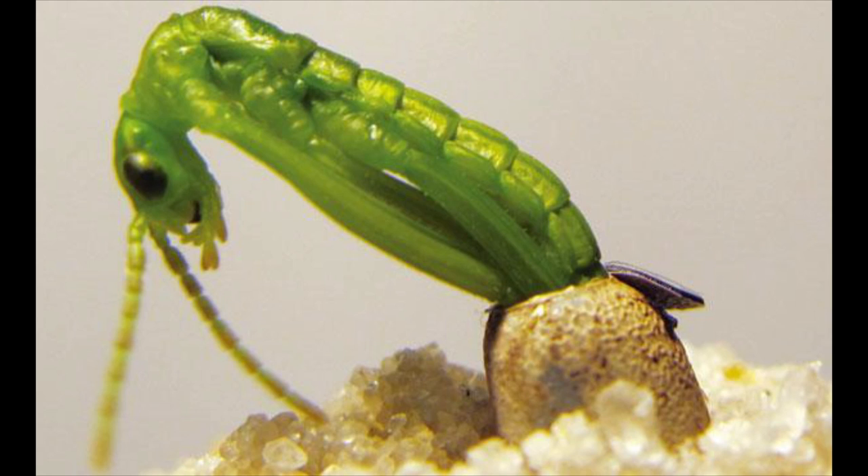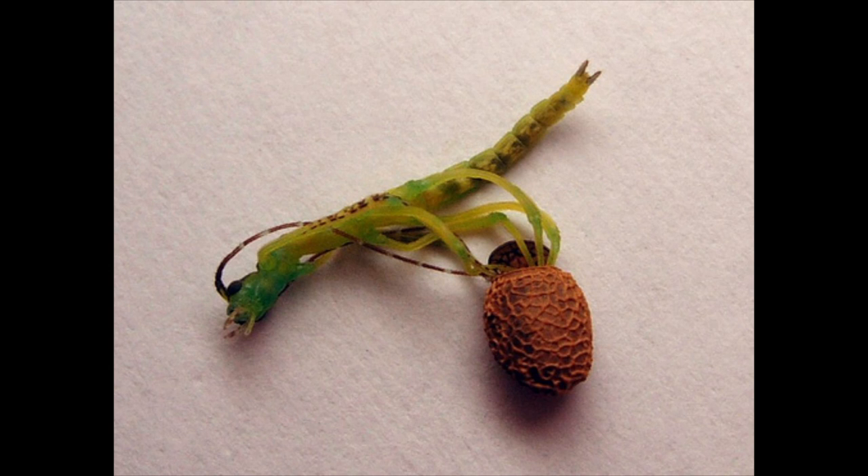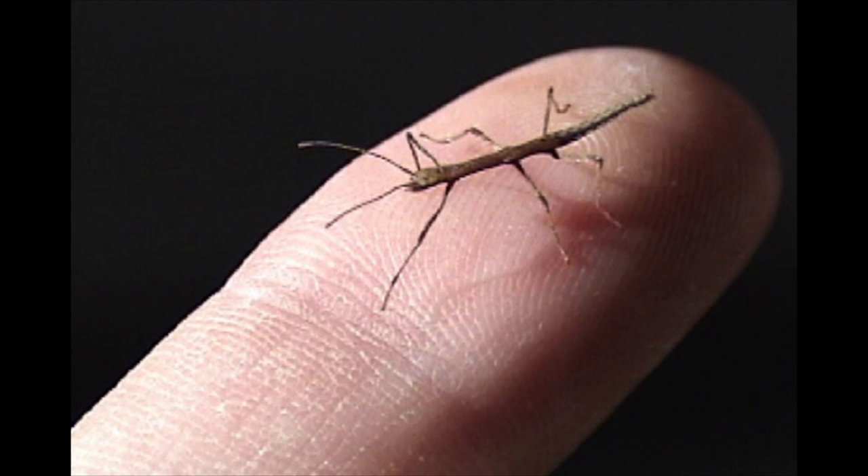On average, nymphs take about 20 to 30 days to hatch and emerge from a lid-like trap door from the egg case. Adulthood is reached after a few months of growing and molting, the insects browsing on various kinds of vegetation throughout their lives. Lifespans range from less than a year to over two years in some species.